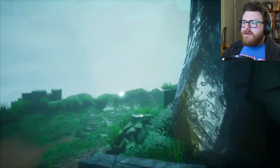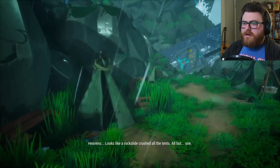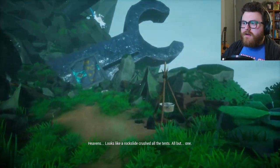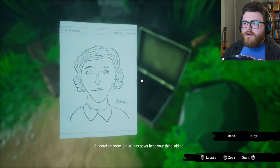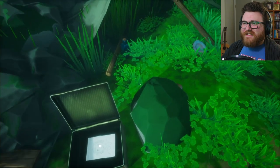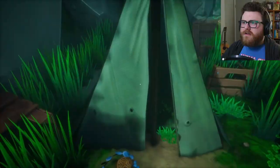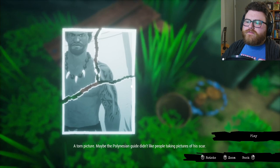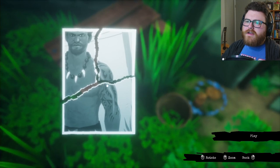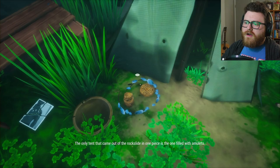What's over this way? Mountain steps — I think I came from that way. Heavens — looks like a rock slide crushed all the tents. That's a face only a mother could love. This tent did not get crushed. A torn picture — maybe the Polynesian guide didn't like people taking pictures of his scar. Now I can see the scar. The only tent that came out of the rock slide in one piece is the one filled with amulets — which might have been Harry's tent because he kept the amulets.